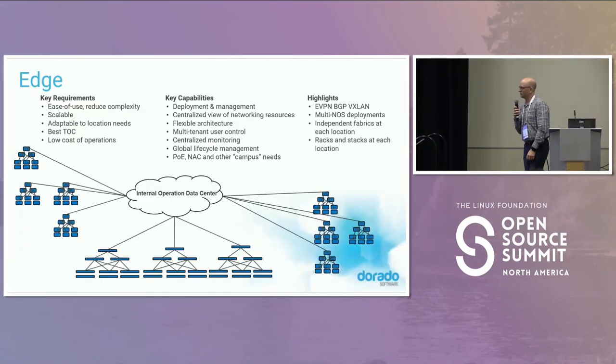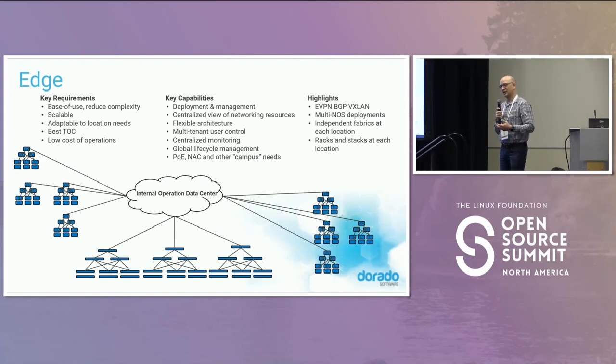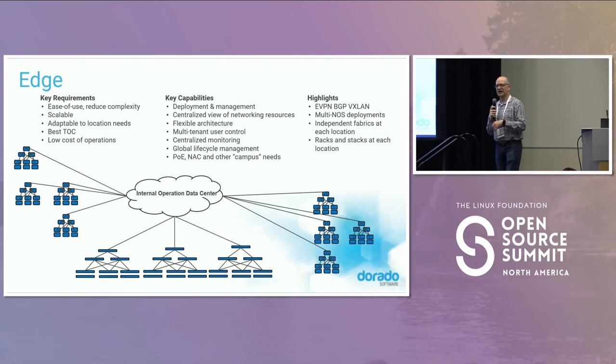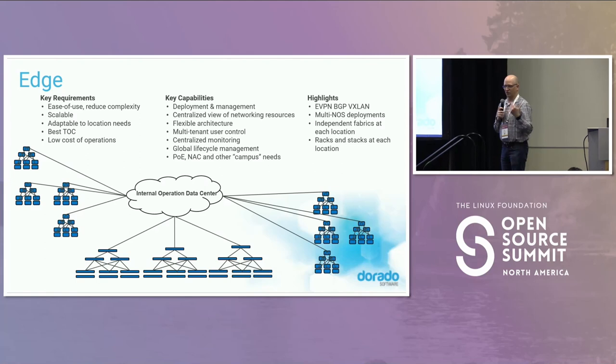The most interesting use case lately is moving SONiC onto edge deployments. These customers — retail, or customers that look like retail — have a lot of remote locations. SONiC is an interesting mix here because it came from a Layer 3 world. Customer expectations around what a Layer 2 campus should look like — whether it's a traditional campus or universities and schools — include questions about what protocols it needs, does it do NAC, those sorts of things. These are things we need to invest in, and some of this is working today depending on the distribution or vendor platforms.